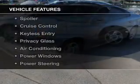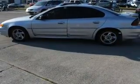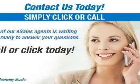The features include a sunroof, a premium sound system, an adjustable tilt steering wheel, a spoiler, cruise control, keyless entry, privacy glass, air conditioning, power windows, and power steering.